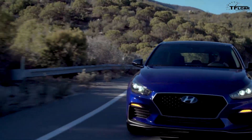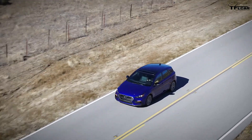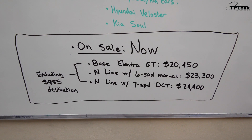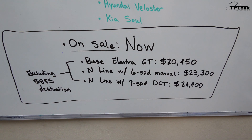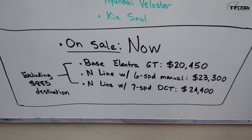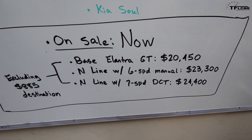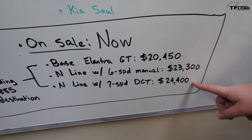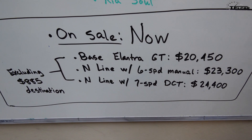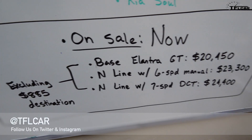When can you buy it and how much will it cost? The 2019 Hyundai Elantra GT N-Line is on sale right now and should be in dealerships around this time. The base trim Elantra GT starts at $20,450. To move up to the N-Line with the six-speed manual you'll pay $23,300, and the dual clutch transmission takes it up a little higher still to $24,400. These prices do not include the $885 destination fee.